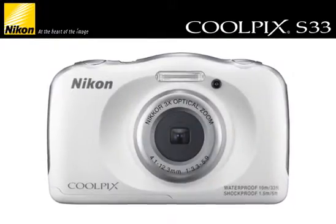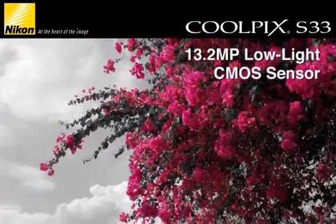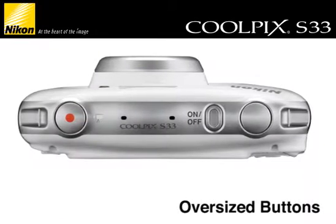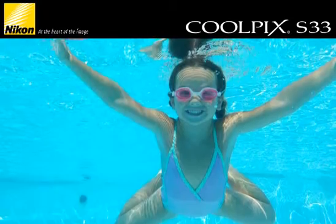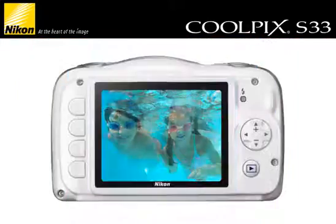The Coolpix S33 is packed with great features like a 3x zoom Nikkor glass lens, 13.2 megapixel low-light image sensor, and a 2.7 inch LCD display. Oversized buttons and easy menus mean everyone will be able to use the camera. Capturing beautiful photos and recording amazing 1080p full HD videos with stereo sound has never been simpler. You can even create fun slideshows with sound right in the camera.